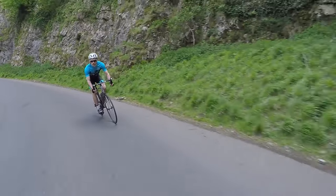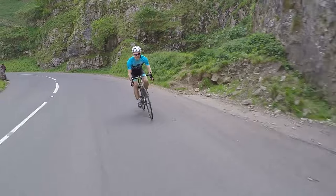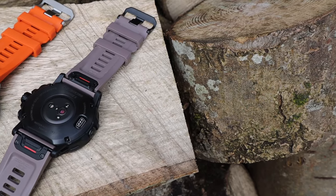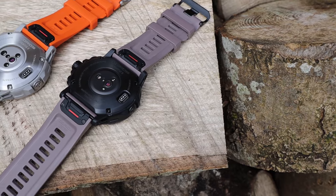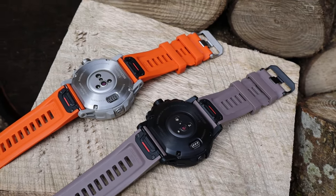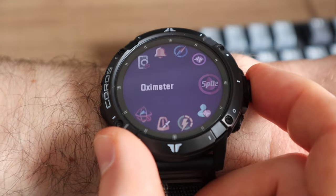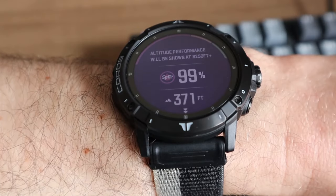As with the original Vertex, the Coros Vertex 2 has a range of inbuilt sensors to collect useful data. These include a barometric altimeter, accelerometer, gyroscope, compass, and thermometer. On the back of the watch, you'll find the optical sensor package — an intimidating array of five LEDs positioned around a central detector. The package combines both an upgraded optical heart rate monitor and a pulse oximeter, which measures blood oxygen saturation. You can utilise this sensor to measure your SpO2 levels manually at any time by accessing the function within the toolbox menu.